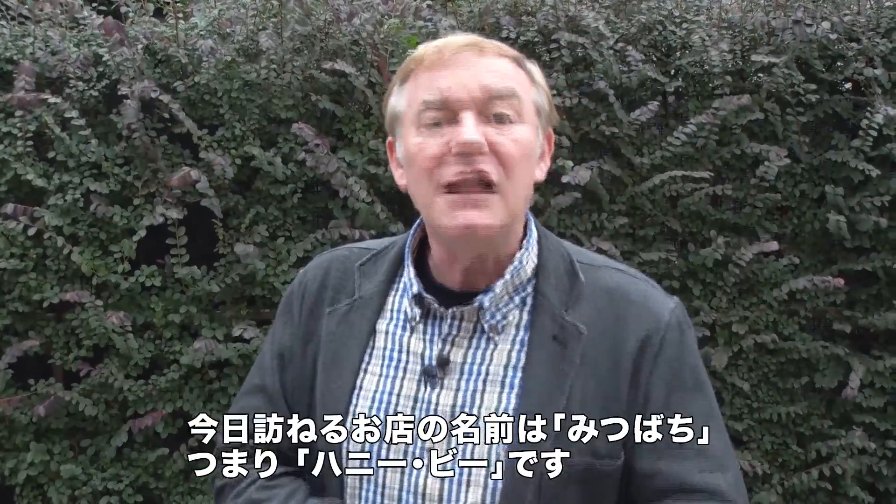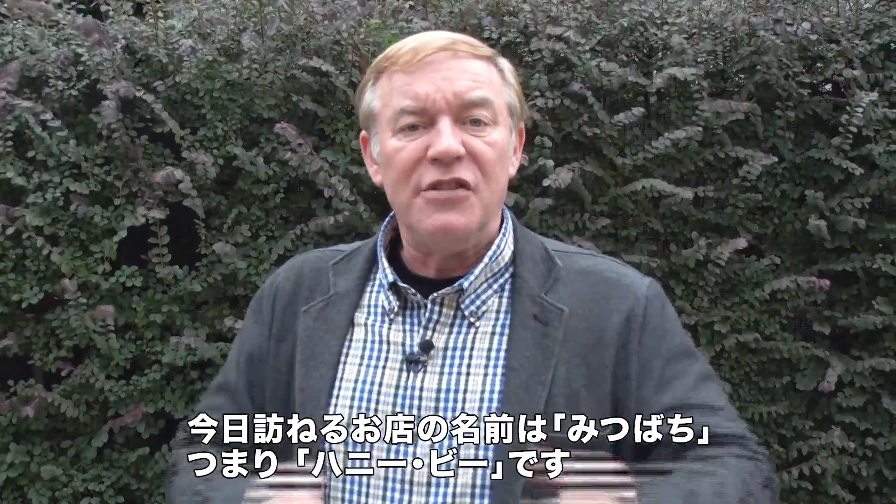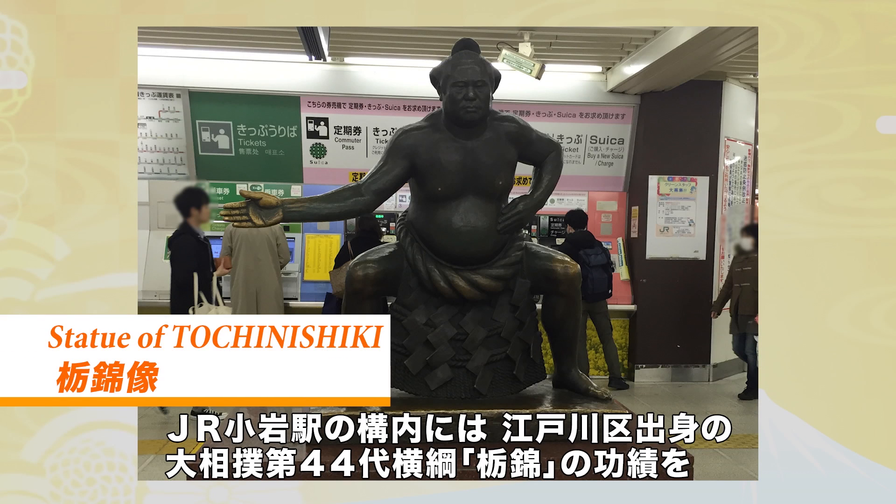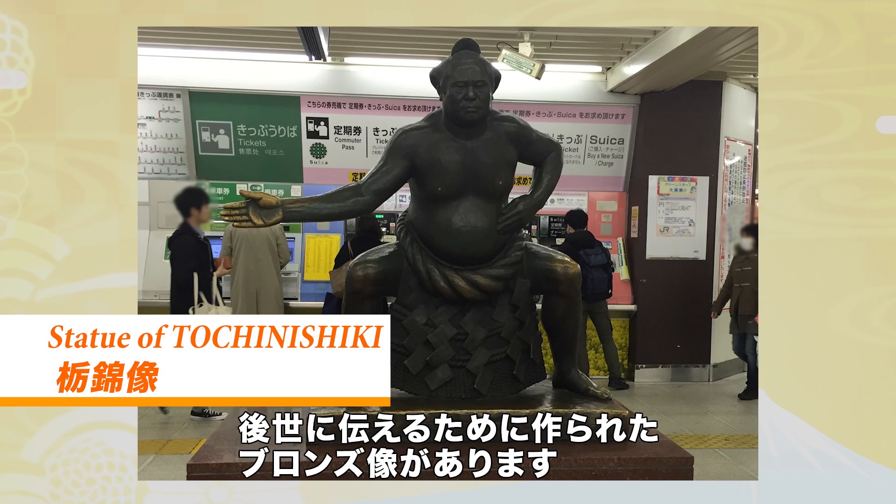The name of the place we're going to visit today is called Mitsubachi, which means honeybee. Mitsubachi is located about a five-minute walk from Koiwa Station on the JR Sobu line. Inside Koiwa Station is a bronze statue dedicated to the memory and achievements of the locally born sumo wrestler and 44th Yokozuna, Tochi Nishiki.